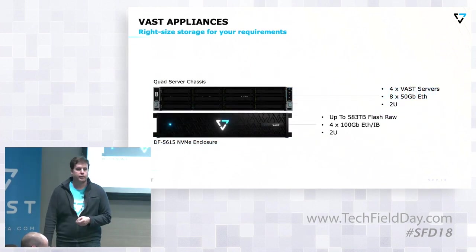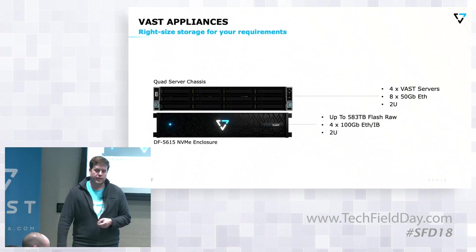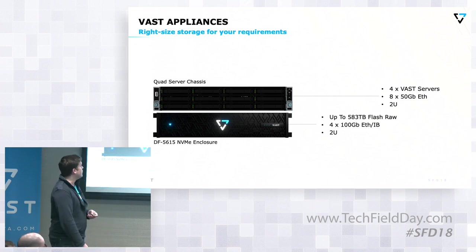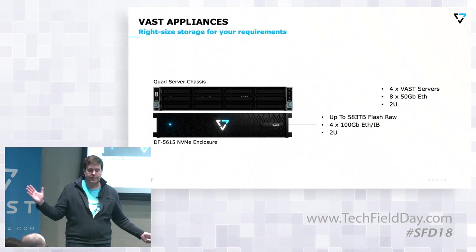These are the configurations that we have today: four servers in 2U, and then a very high-density enclosure, 100 gigabit Ethernet or InfiniBand that comes out of the back of it, and you can scale these both completely independently.